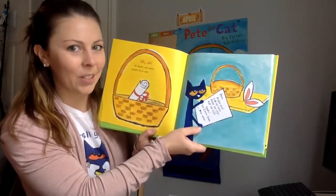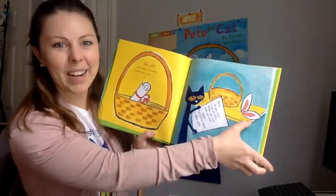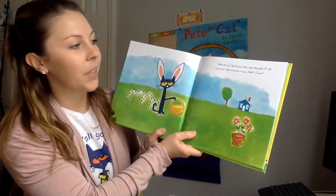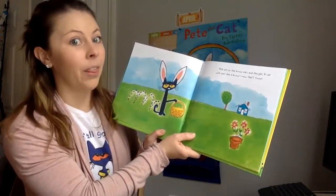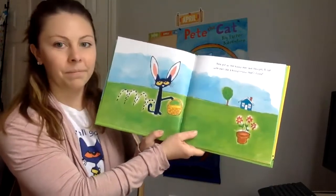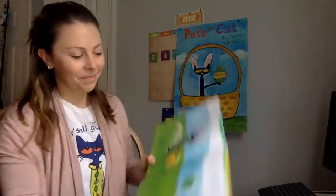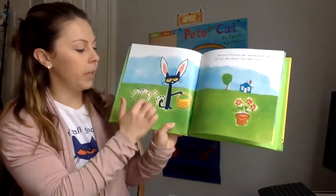What do you think the Easter Bunny is asking him to wear? The bunny ears. Pete put on the bunny ears and thought, a cat with ears like a bunny? Now that's funny. Looks like he's hopping like a bunny too. Boing, boing, boing.